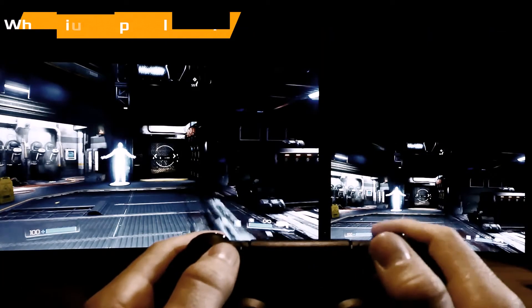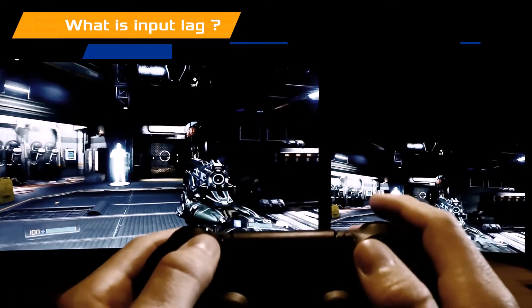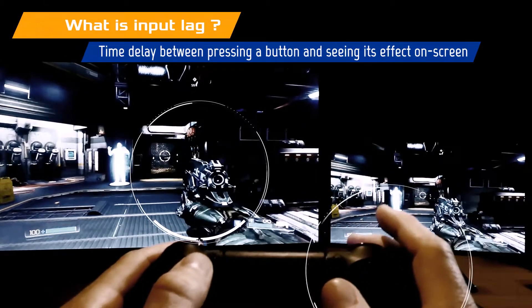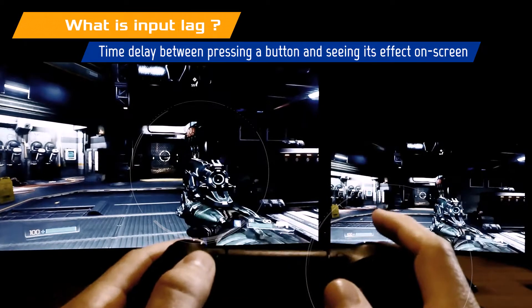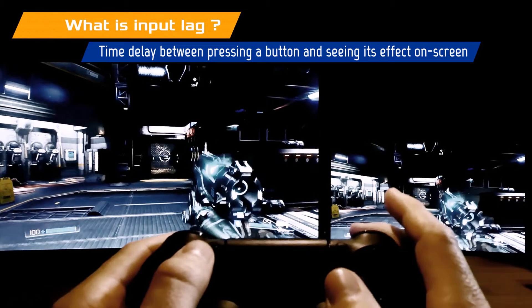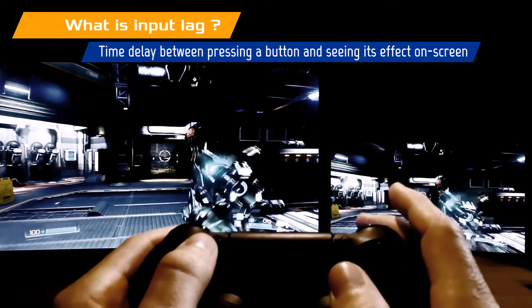You might be wondering, what is input lag? Input lag is the time delay between pressing a button on your controller and seeing its effects on screen. Generally speaking, high input lag will cause a slower connection, meaning you have to wait longer before you see what happens next.